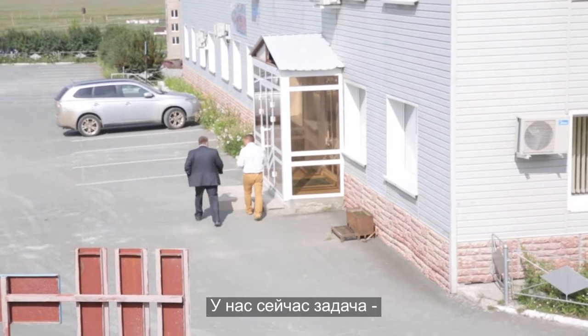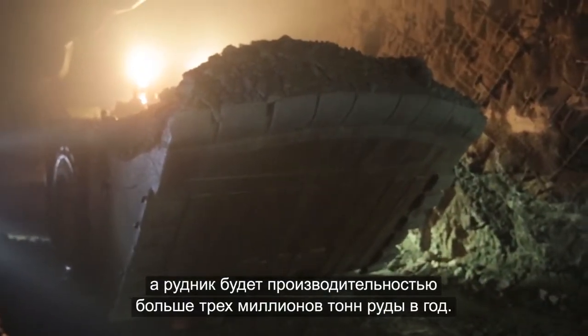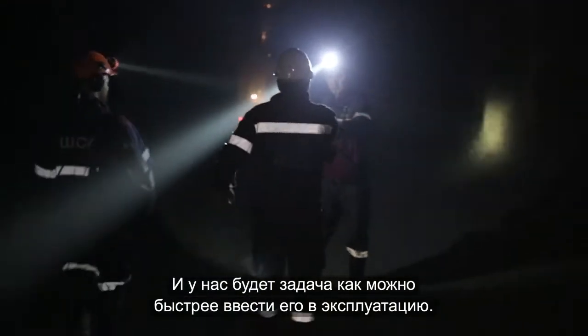Our task is to launch a new Uchali Mining. There is a huge amount of work, and the mine will produce 3 million tons per year. The task requires state-of-the-art equipment, and the speed is provided by high-performance technology.